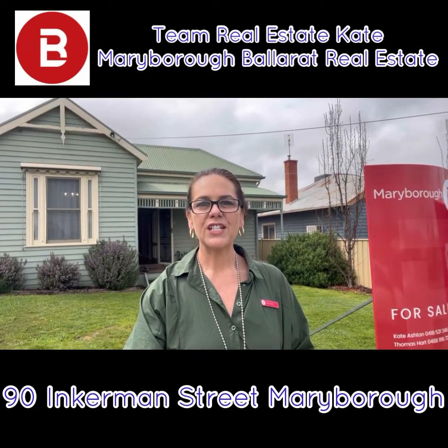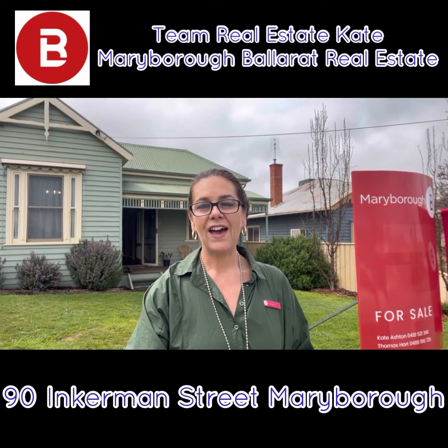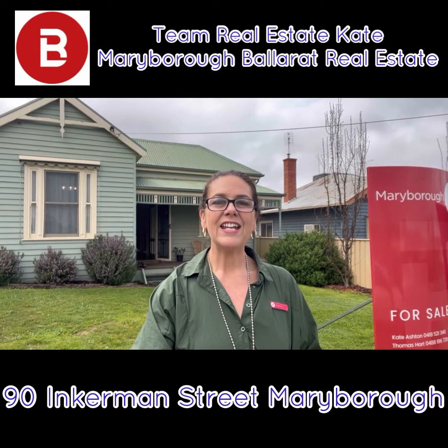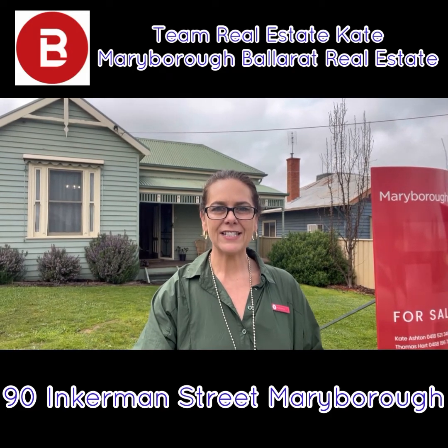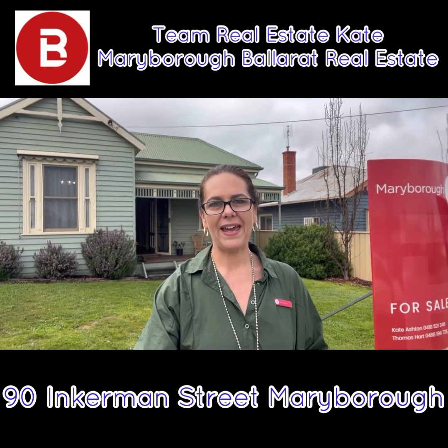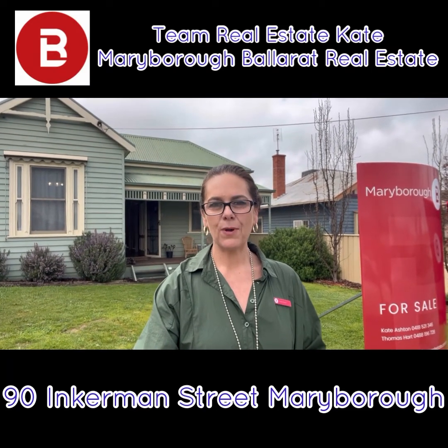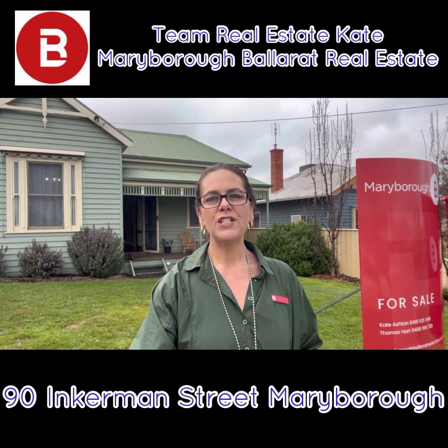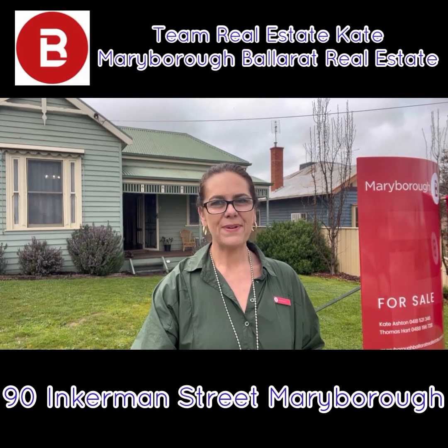That finishes our tour today of 90 Inkeman Street in Maryborough — a fantastic location for your next or first property in Maryborough. It's got three bedrooms, high ceilings, central heating throughout all of the bedrooms and reverse cycle split system in the back area. It is a fantastic property as you've just seen. But if you'd like to have an in-person appointment, reach out and talk to the team today. Happy house hunting!